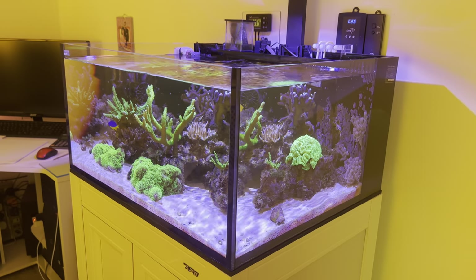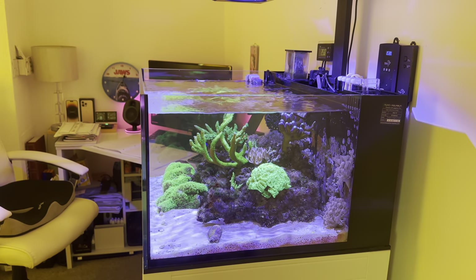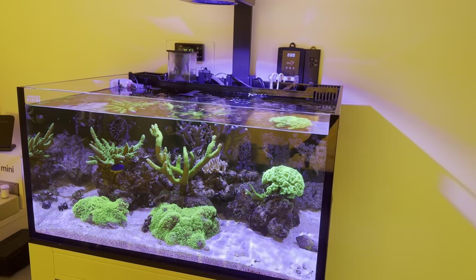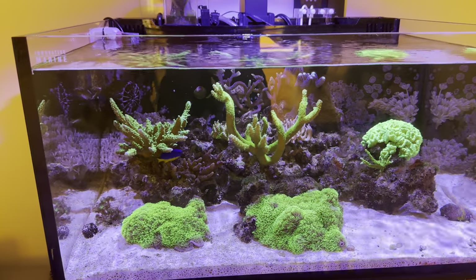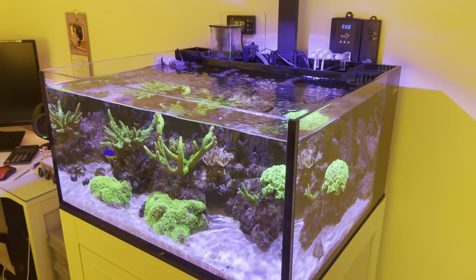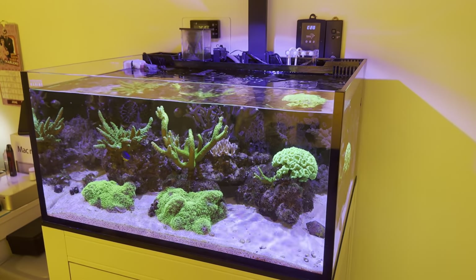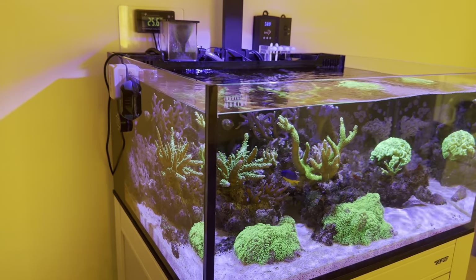As I've said before, every tank you set up will mature differently — some give you an easier ride than others. This one wasn't too bad initially, and we got through some ugly stages like hair algae. The trouble is this tank naturally processes nitrate and phosphate really well. I couldn't even get a reading no matter how much I fed — reef food, AB plus, heavy overfeeding — maybe a tiny nitrate reading one day, and the next day it'd be gone.